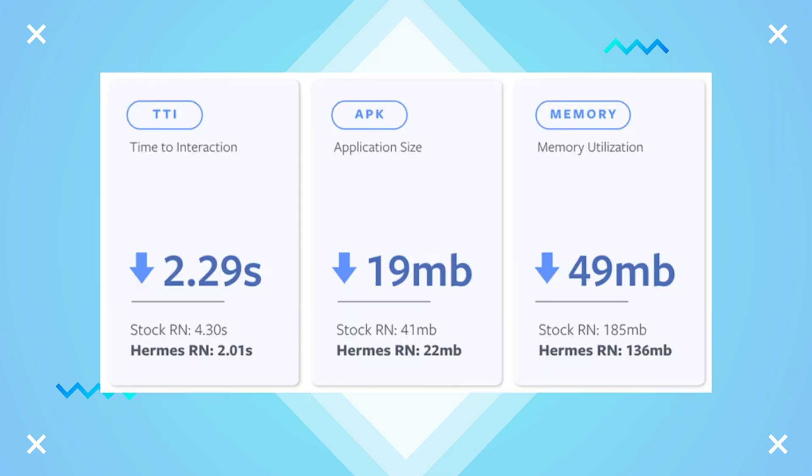Using Hermes in your project results in a reduced startup time, decreased memory usage, and overall smaller app size.